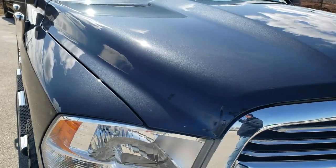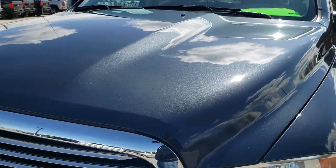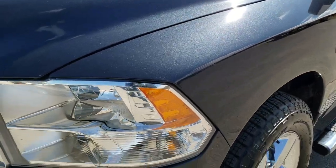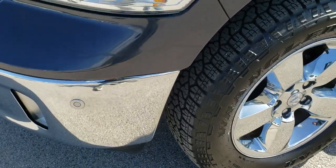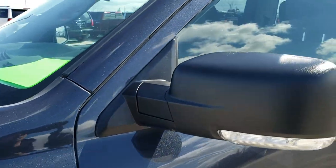This truck has the 5.7 liter V8 Hemi motor. It has been fully safety inspected by our service shop. It has a fresh oil and filter change, all the fluids have been checked and topped off, and this truck is 100% ready to go.